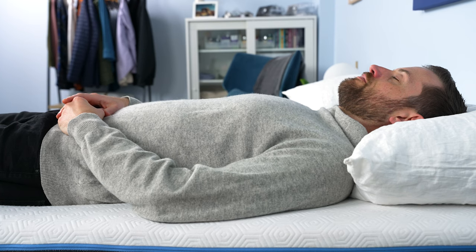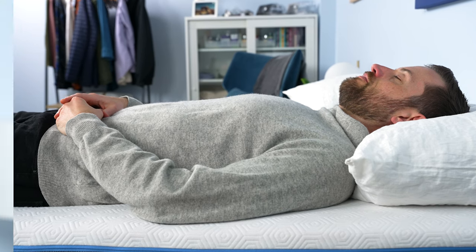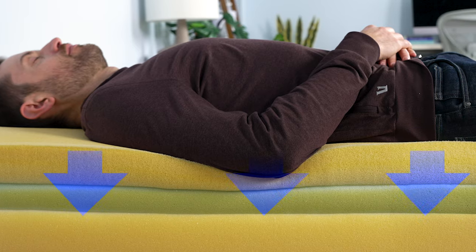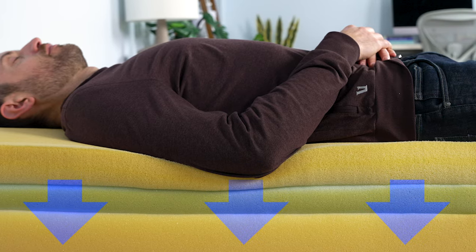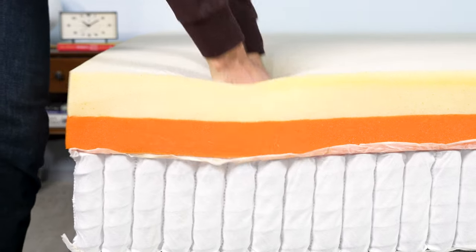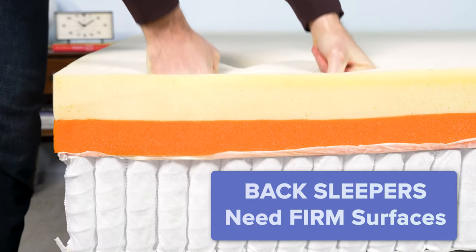When we look at back sleepers, they tend to put the most pressure on their lower back and lumbar region. So for that reason, any bed they sleep on needs to be really supportive in that area. A bed that's too soft for a back sleeper means their hips and shoulders are going to push down on the surface and sag too far into it. What that means is your hips will end up sinking lower than your shoulders, and that could knock your spine out of proper alignment.